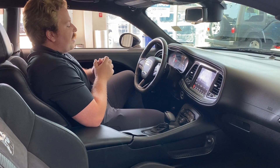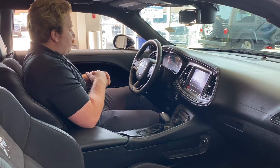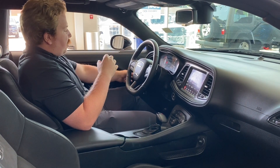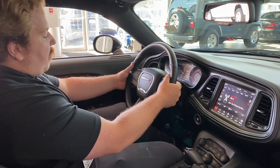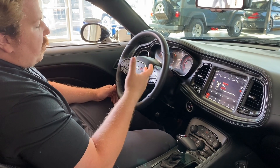Hey guys, Max Taylor now here on the inside of this 2022 Dodge Challenger Shaker. Absolutely gorgeous interior. Got all your power options here on the driver's side as well as your memory settings for your seats and your interior lighting controls. You have a leather-wrapped, heated, flat-bottom steering wheel with paddle shifters on the back as well as your audio controls, adaptive cruise, and front collision assist.